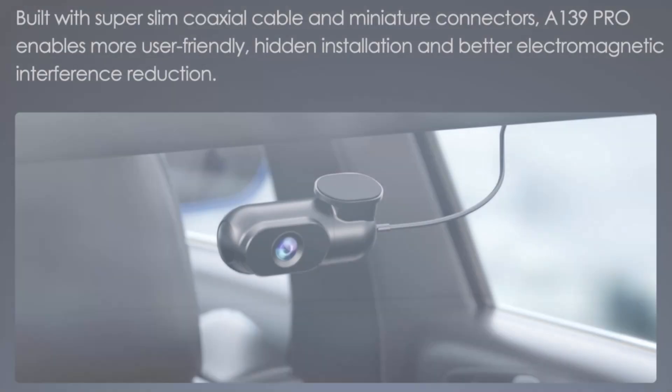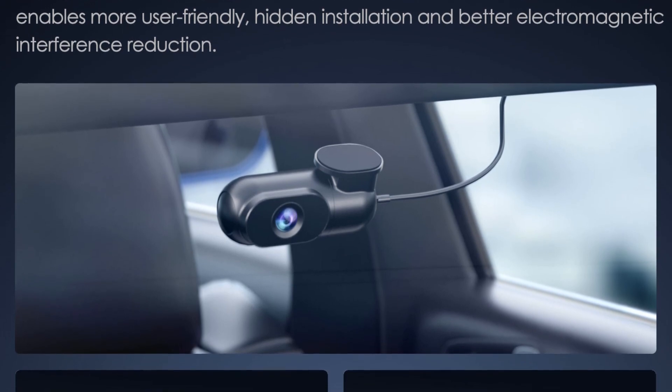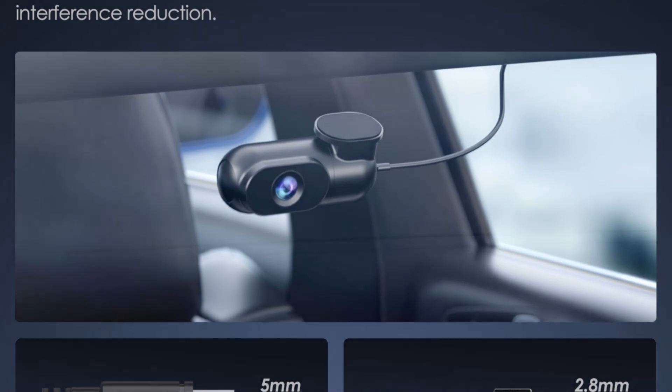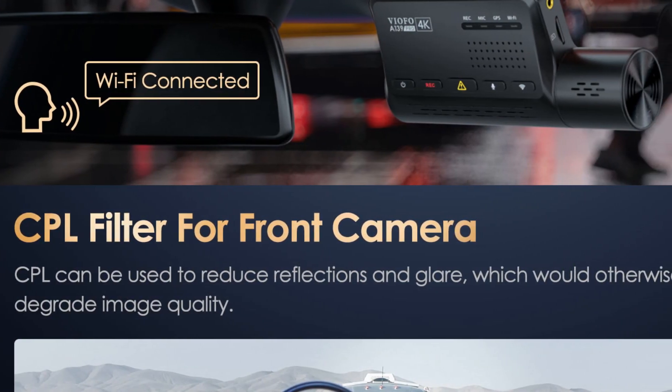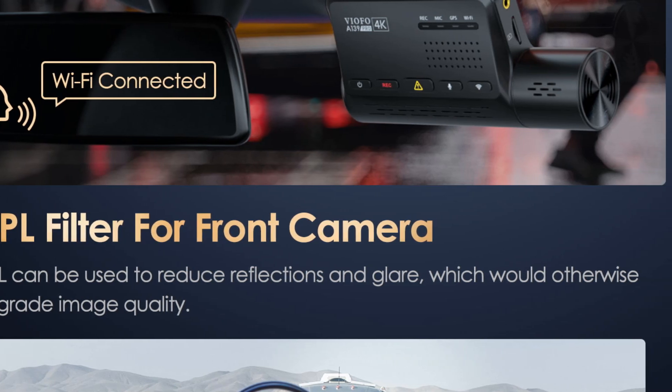This dash cam's one-year warranty provides assurance to potential buyers. Its compact and portable design makes it easy to install and use. The Viofo A139 Pro 4K Dash Cam is a suitable choice for those seeking a reliable and feature-rich recording device for their journeys.